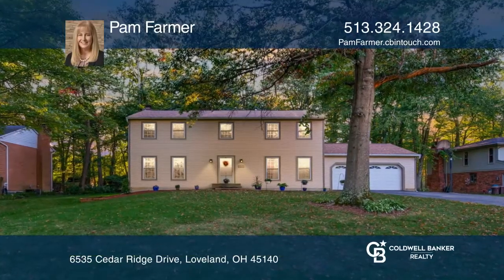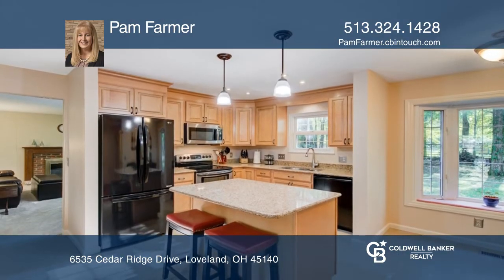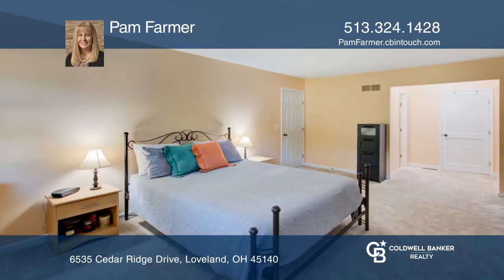Wonderful home in Paxton Woods neighborhood on a cul-de-sac street. Features an eating kitchen with an island, granite countertops and a window seat, and four spacious bedrooms.